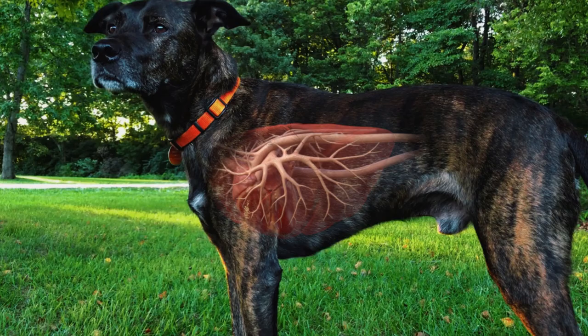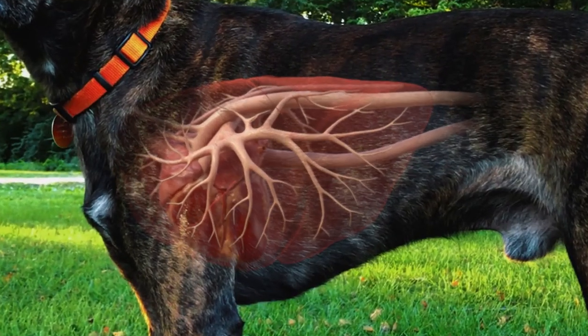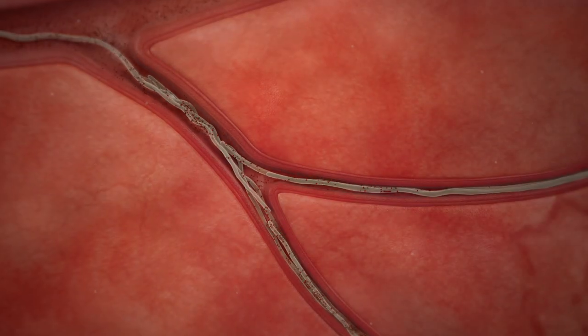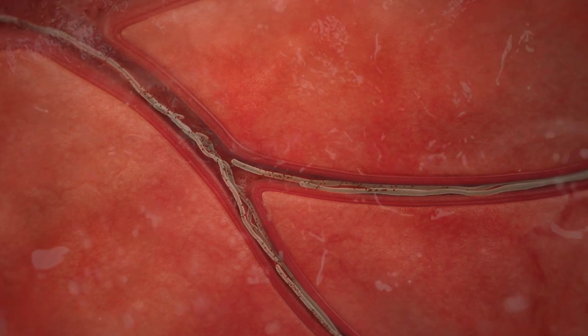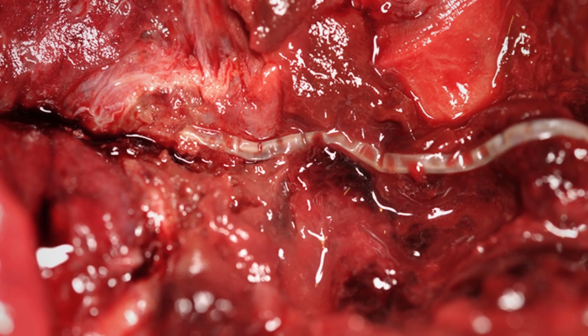While adult heartworms can live up to seven years, worms die at various ages. As they do, the dead worms collapse and are forced by the blood flow into the smaller arteries of the lungs, causing damage that can be permanent.